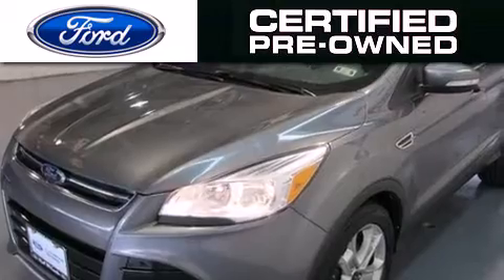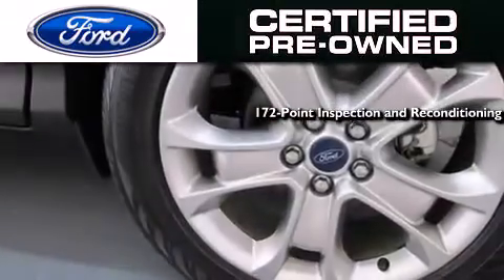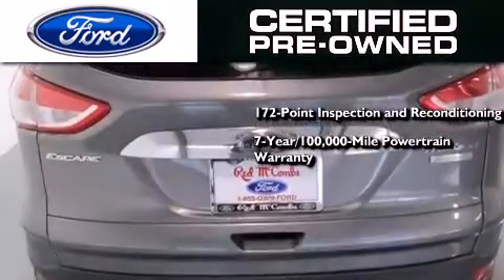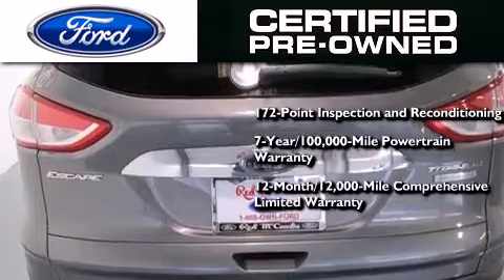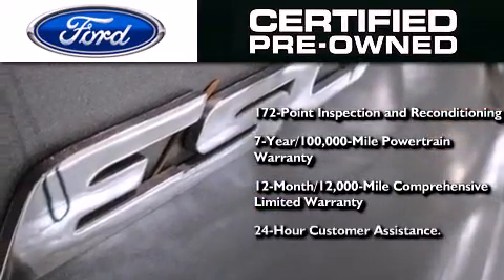Ford's pre-owned certification includes a 172-point inspection and reconditioning process, a seven-year 100,000-mile powertrain limited warranty, and a 12-month 12,000-mile comprehensive limited warranty, plus Ford Motor Company's 24-hour roadside assistance program.